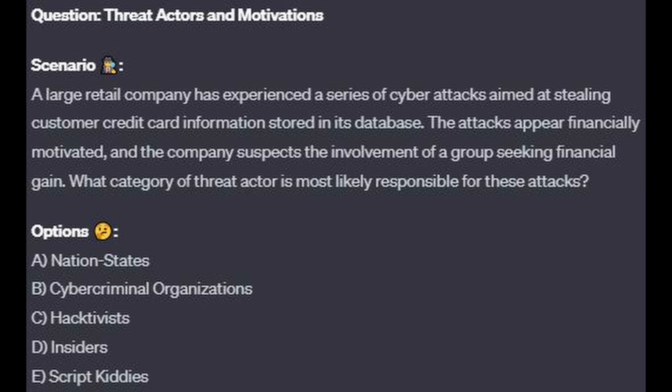What category of threat actor is most likely responsible for these attacks? Is it A, nation states? Is it B, cyber criminal organizations? Is it C, hacktivists? Is it D, insiders? Or is it E, script kiddies? Choose one answer.